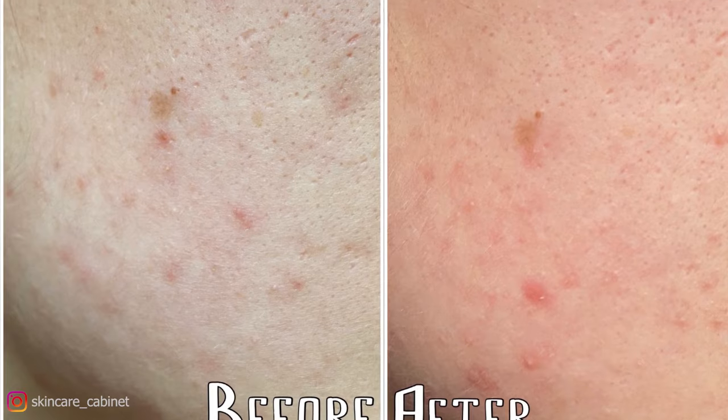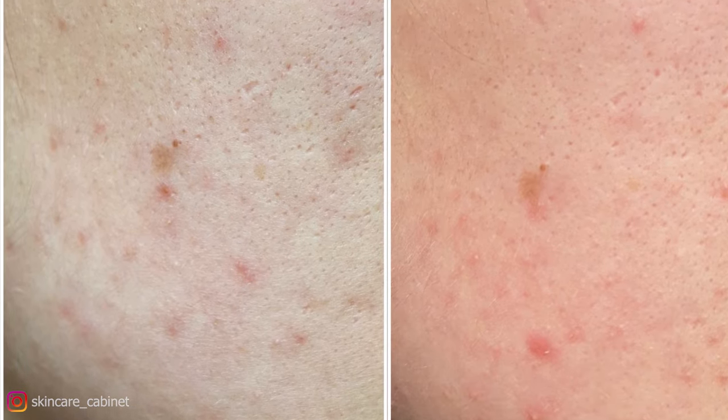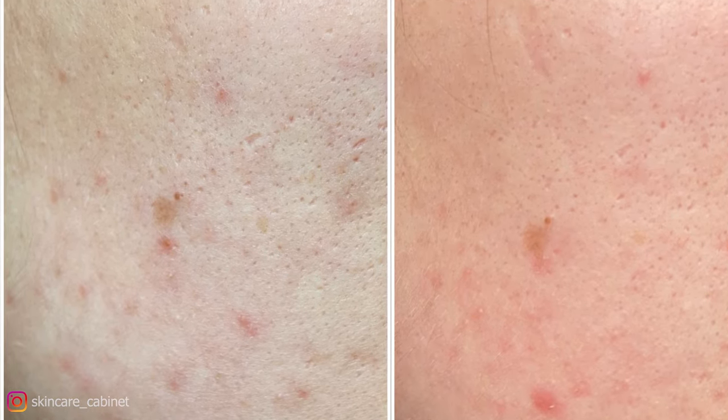Okay, so it's time to show you my results. As you can see, there are a couple of new spots, but overall my skin texture looks a bit more even.